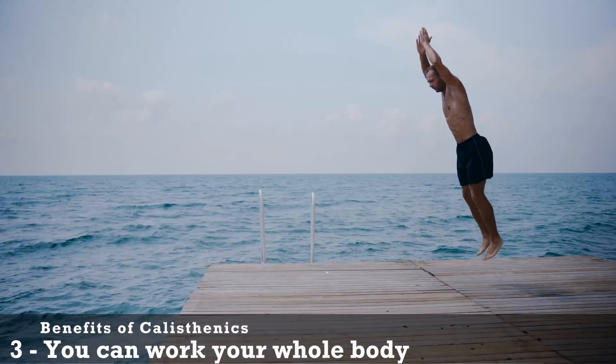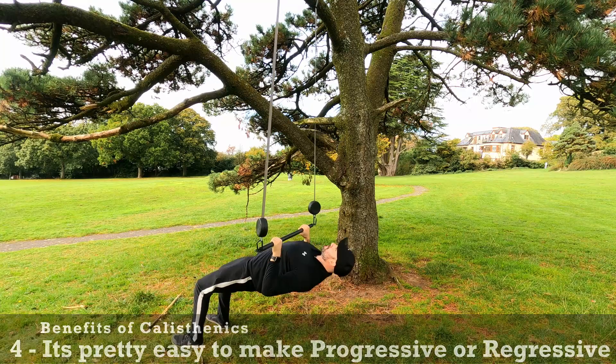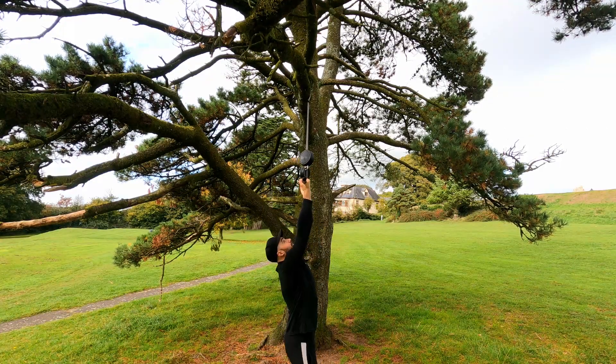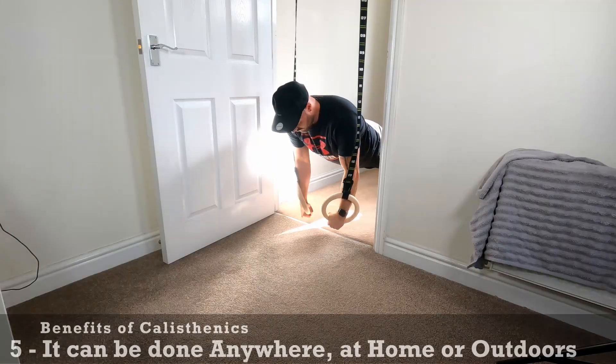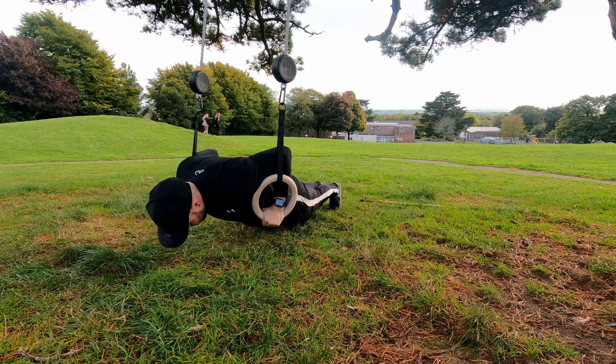Number three, you can work your whole body and build full body muscle and strength. Number four, it's pretty easy to make progressive and regressive, and you can even change the intensity during a rep, giving you a more effective way to train. Number five, it can be done anywhere — at home or outdoors — and training outdoors has amazing benefits too.